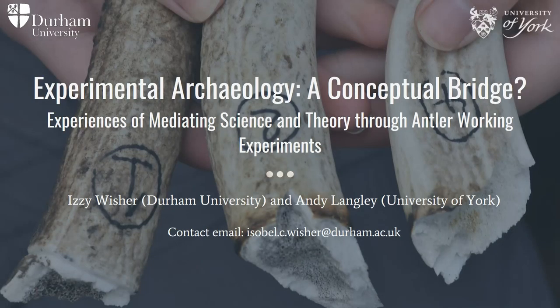Afternoon. My name is Andy Langley, I'm from the University of York, I'm a Masters student. I'm Izzy Wisher, I did my Masters at York but I'm now a PhD student at Durham University.